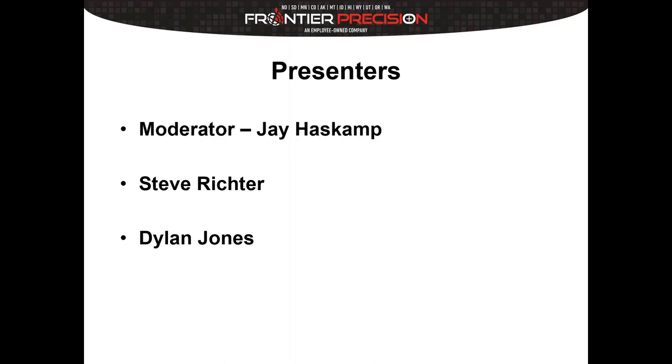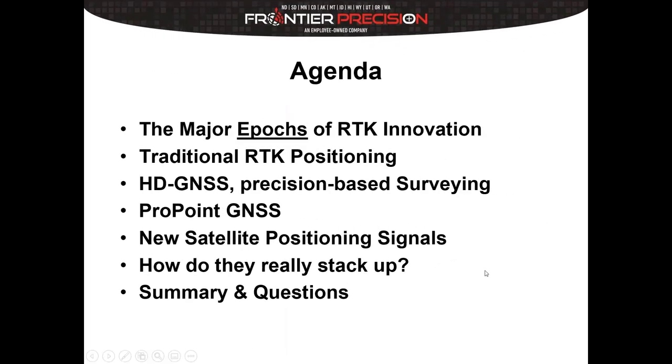Good afternoon, everyone. Thank you for taking time today to attend our webinar. The next 45 minutes or so, we're going to focus on six main things. We're going to go through what I would call the major epics of RTK innovation, then get into traditional RTK positioning and how it differs from what Trimble terms HD GNSS or precision-based RTK, and then we'll go on to ProPoint. That's going to be the main focus of the first half.